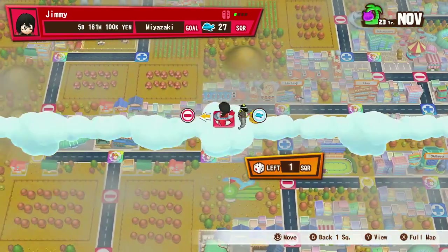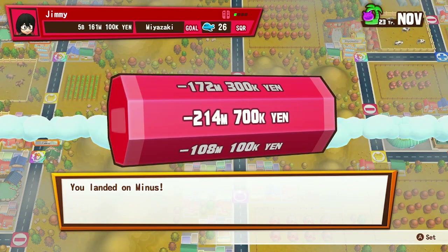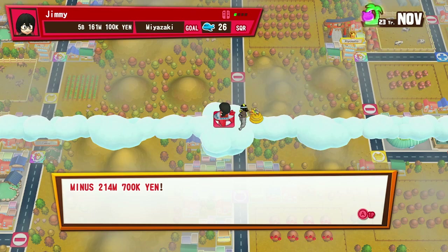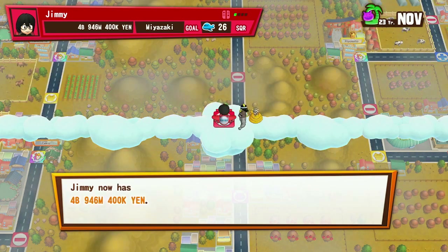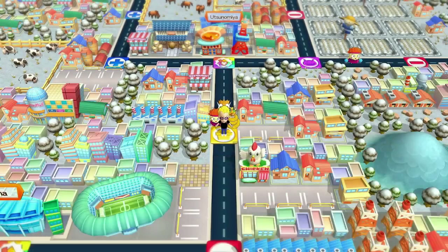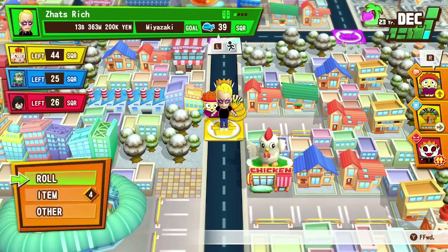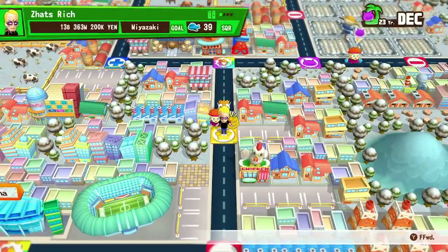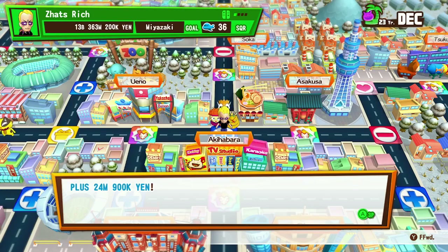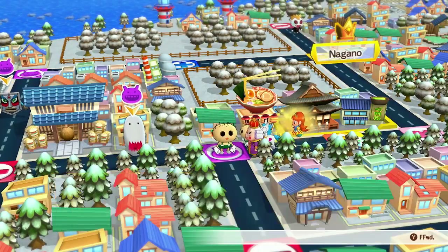I'm thinking Super Nintendo World needs to adapt something like that with a Donkey Kong Country mine cart ride — and they are doing something like that, so they'd better do it well. If you did it true to life you'd be jumping over chasms, avoiding crocodiles, with other mine carts racing at you at high speeds.